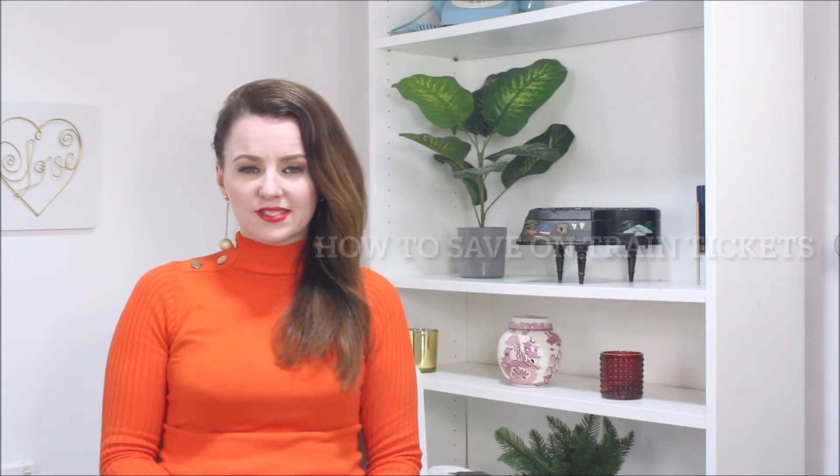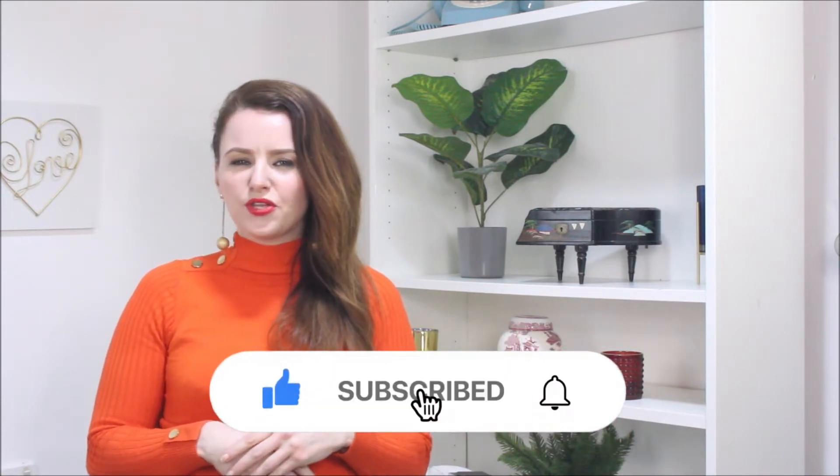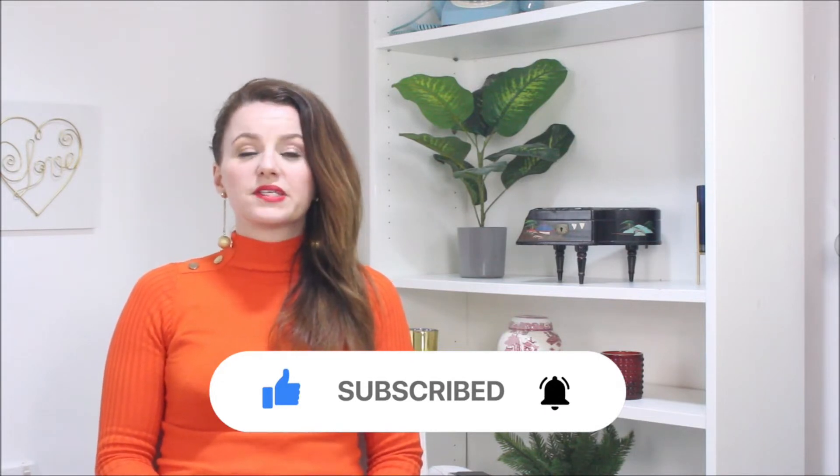Hi guys, this is Miss Money Doctor and in this video we are going to talk about how to save on a train ticket. Before we start though, can you please subscribe if you are new here and also give me a thumbs up and like the video, because I'm more than sure that you're going to get some value out of it.